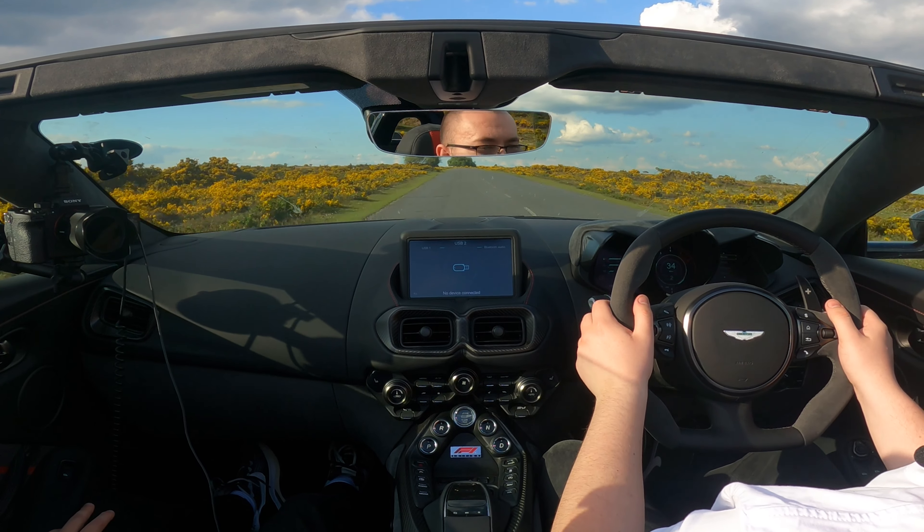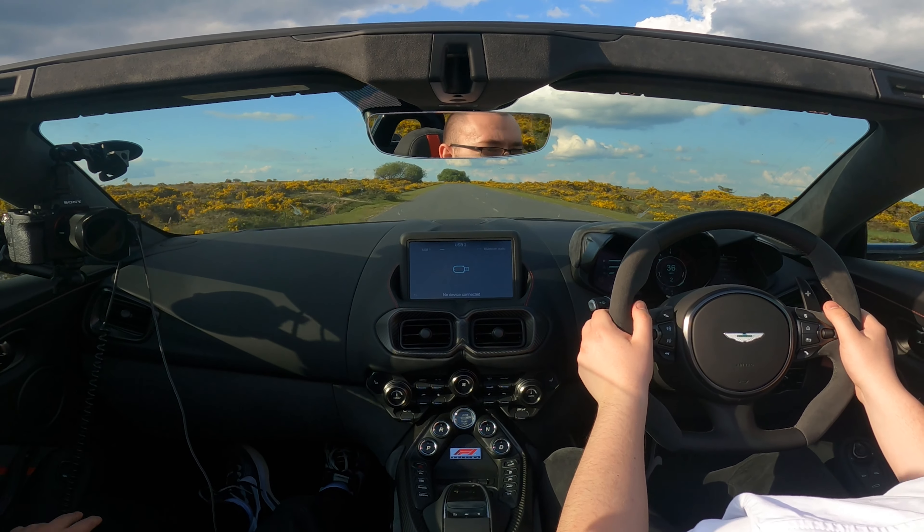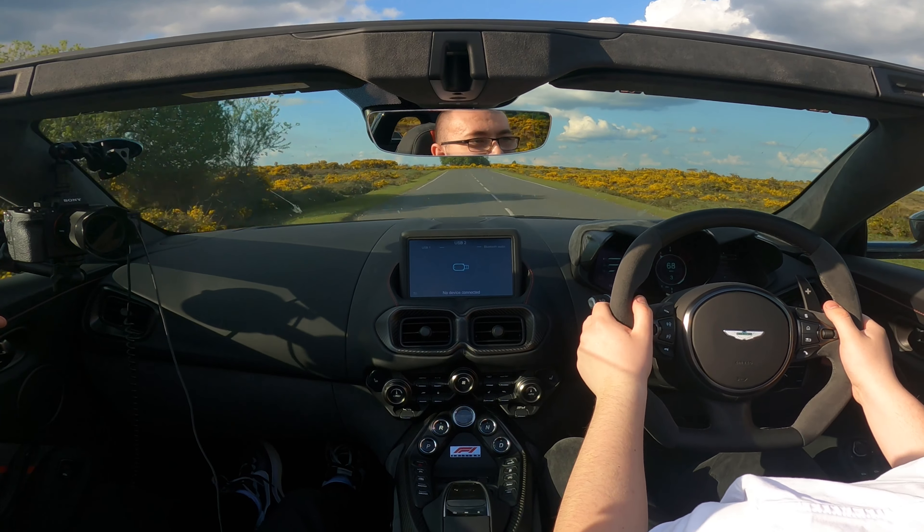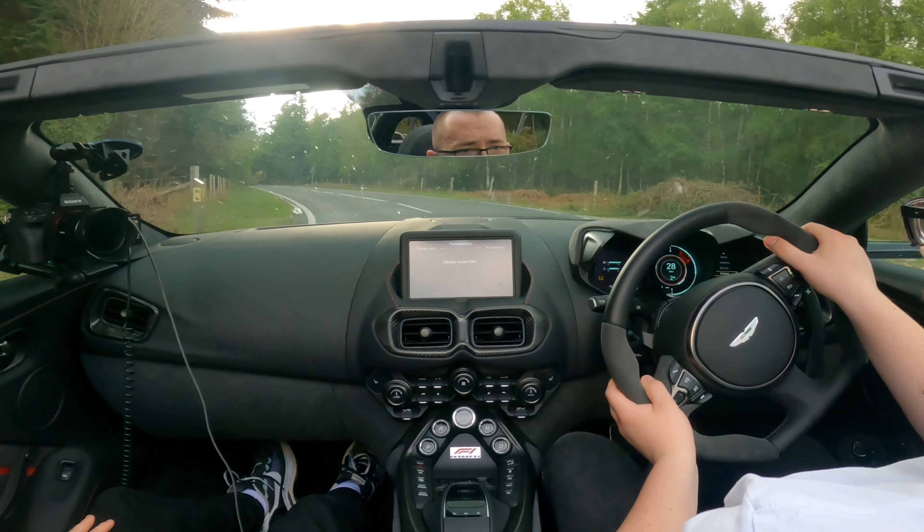Second gear, 3.5k RPM. That was 30 to 70 miles an hour and back down to the speed limit. What a car — this is incredible. Made it to a few bendy roads.